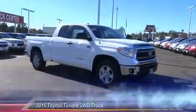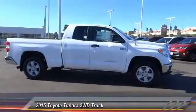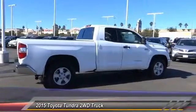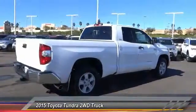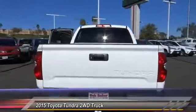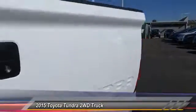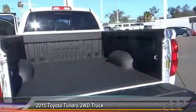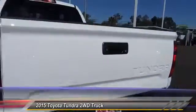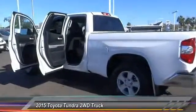The 2015 Tundra has a number of unique features useful for those using it as a work truck, including extra large door handles, a deck rail system, and an integrated tow hitch. Included as standard are vehicle stability control, traction control, electronic brake force distribution, anti-lock brakes, and tailgate assist. With a towing capacity of up to 10,000 plus pounds and a payload capacity of over 2,000 pounds, the Tundra is the perfect mix of power and efficiency and is priced below $35,000.